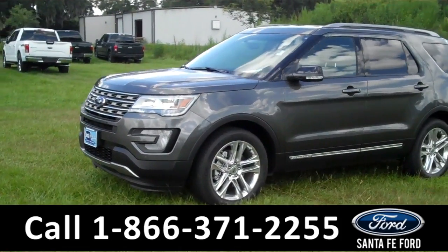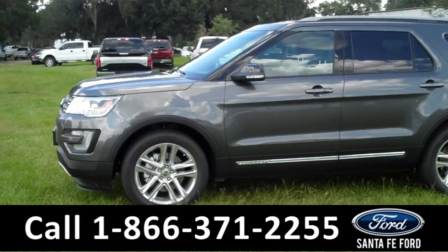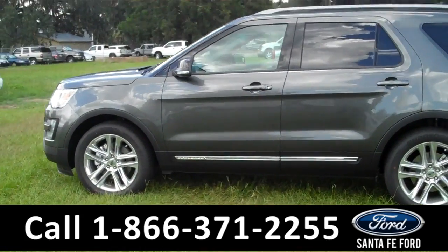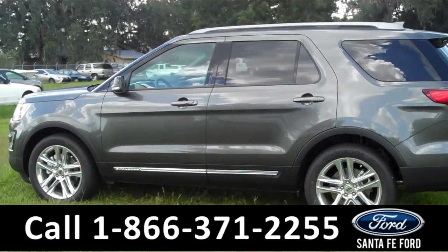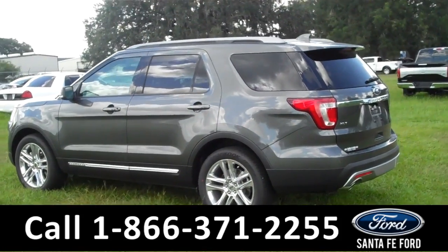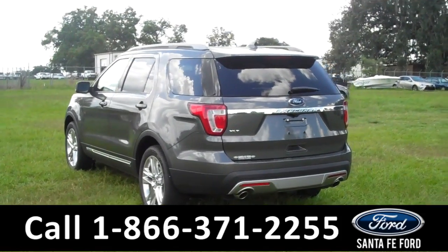There you can download the window sticker for all the options and details, and see all the pictures we've taken of this vehicle. We're just getting a quick look at the outside. You have fog lights, alloy wheels, keyless entry, a roof rack, a spoiler, and tinted windows. Now let's check out the inside.